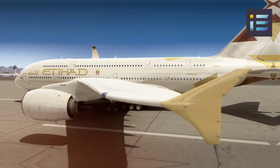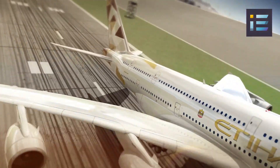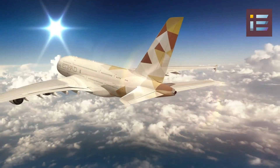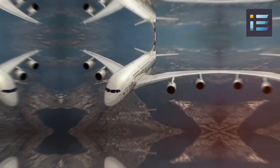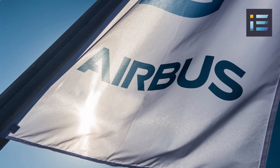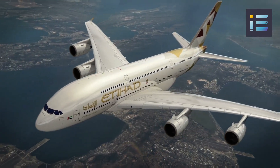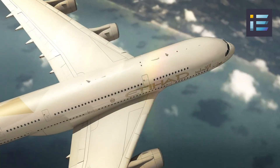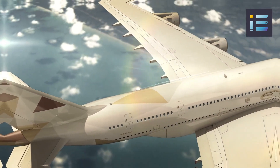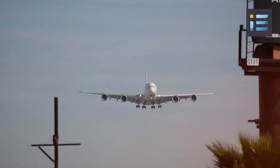The Airbus A380, a monumental achievement in aviation engineering, has a fascinating history that traces back to the late 1980s. Airbus, a consortium of European aerospace companies, recognized the need for a new aircraft that could accommodate the increasing demand for air travel while offering improved efficiency and passenger comfort. The concept took a significant step forward in the early 1990s when Airbus launched the Future Large Aircraft, or FLA, program, aimed at developing a wide-body aircraft incorporating advanced technologies and innovative design features.